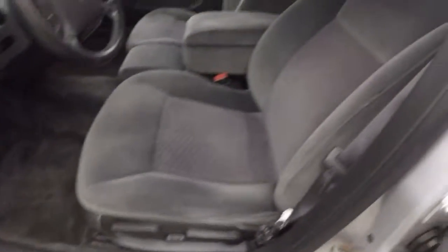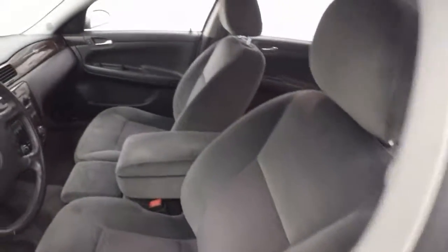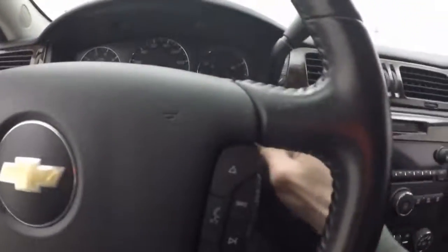Nice clean interior — no rips, tears, burns, or stains. Controls on the door, power seat and manual. Cruise control, as well as your stereo and Bluetooth on the steering wheel.